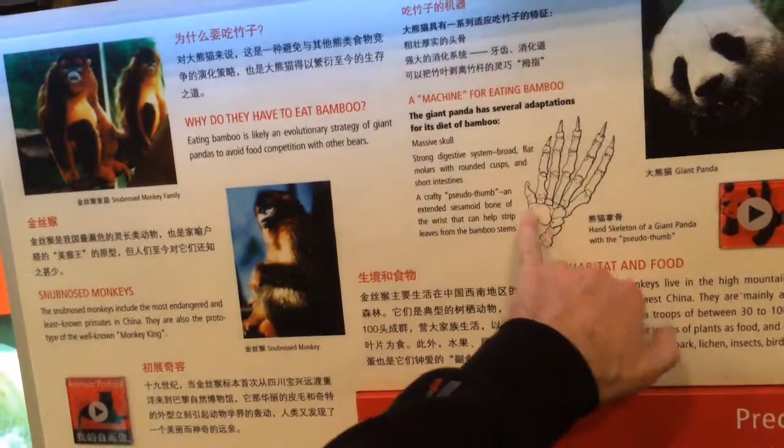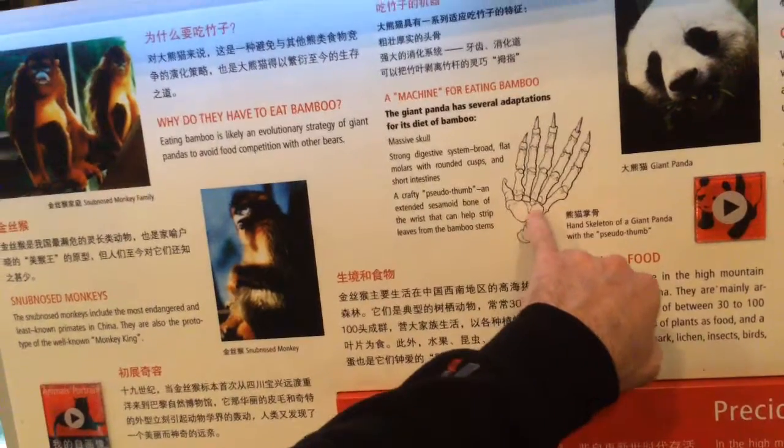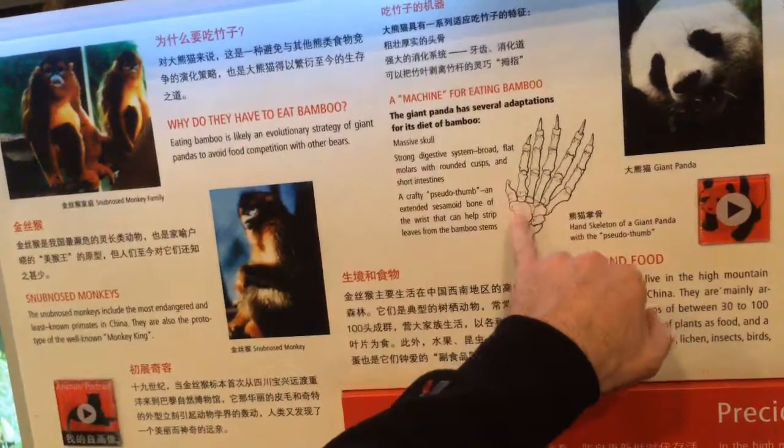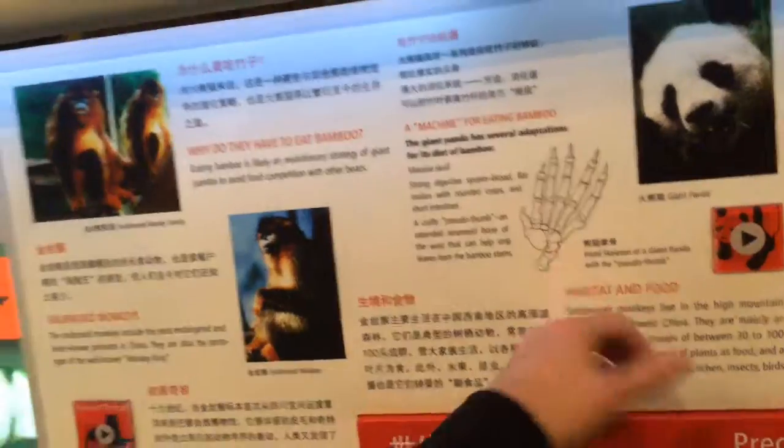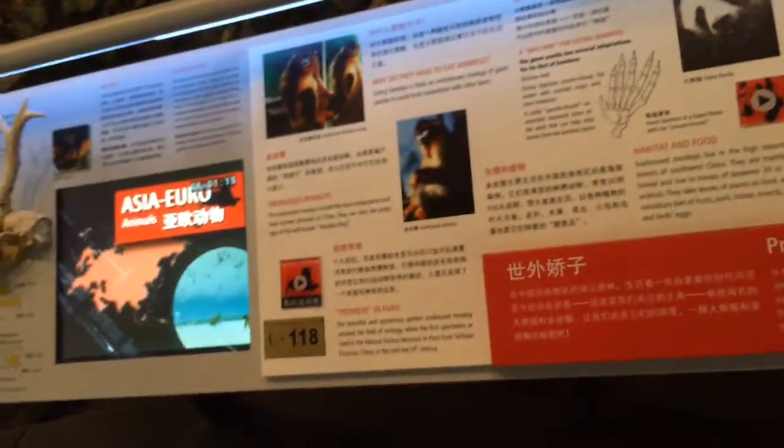The sesamoid is one of the metacarpal bones, and it kind of forms a plate for them to hold bamboo on.